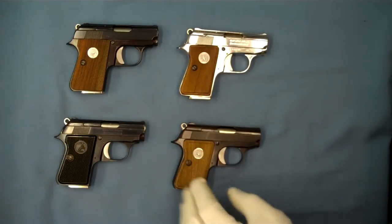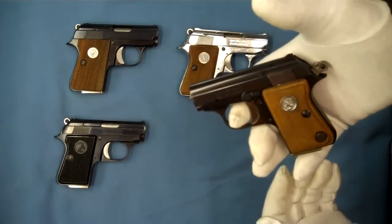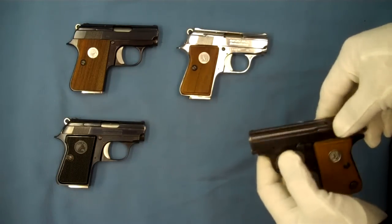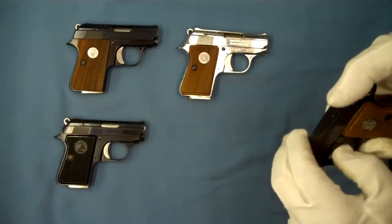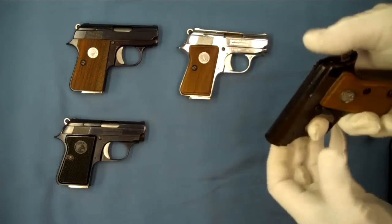Now there was one recall with these: if the gun was carried in the cocked position with the safety on and it was dropped or jarred, it could ignite the round by the firing pin striking it. That was the basis of the recall. Otherwise, it was a pretty solid pistol.